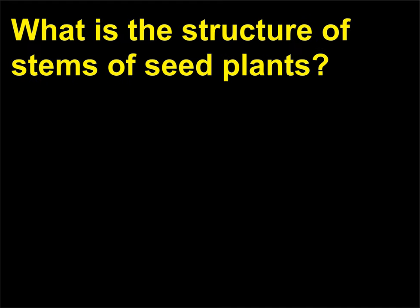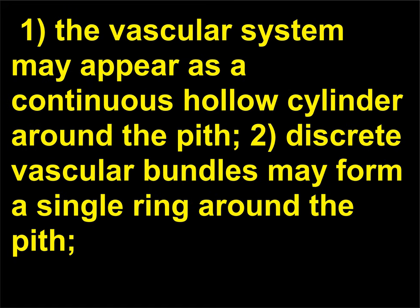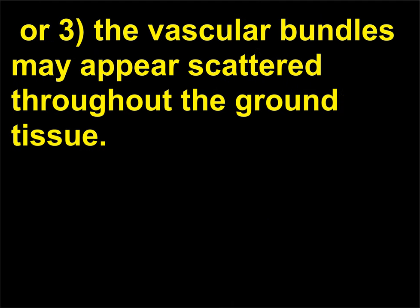What is the structure of stems of seed plants? The vascular system may appear as: (1) a continuous hollow cylinder around the pith; (2) discrete vascular bundles forming a single ring around the pith; or (3) vascular bundles scattered throughout the ground tissue.